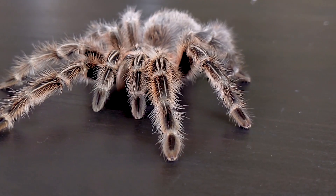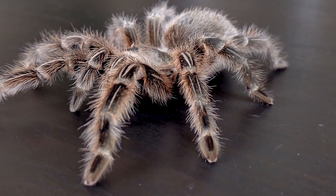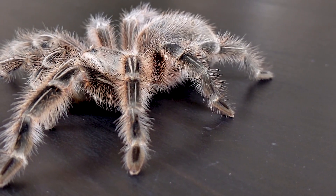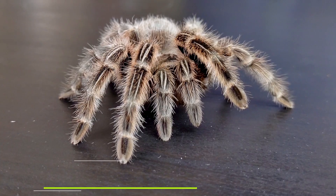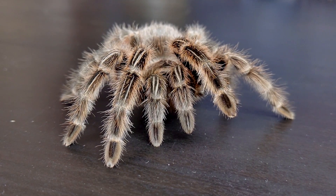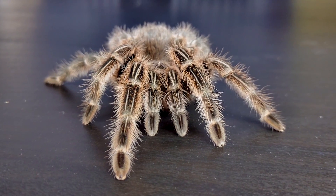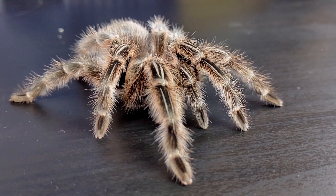Tarantulas are scary — way scarier than snakes, which is something I didn't know until I started bringing snakes and tarantulas to see people, like whole classes of students. Apparently tarantulas are way scarier, and that makes tarantulas a pretty edgy pet. This tarantula, the Chilean rosehair tarantula, is probably the least edgy of all tarantulas — unless of course you're talking about the fact that it might be right on the edge of being the most reasonable pet we've ever covered on this channel.